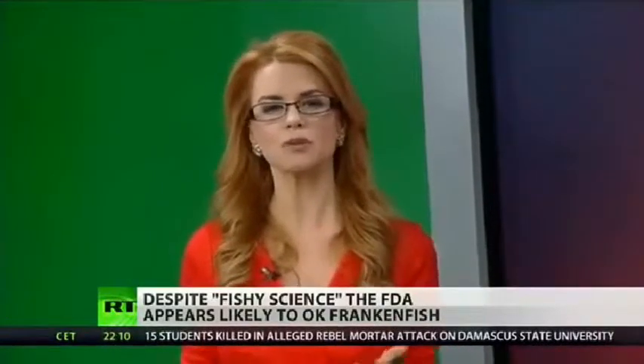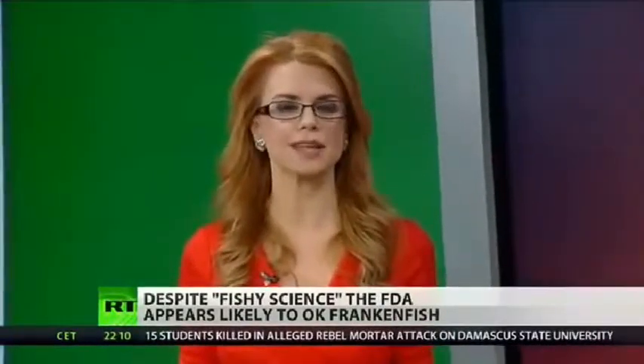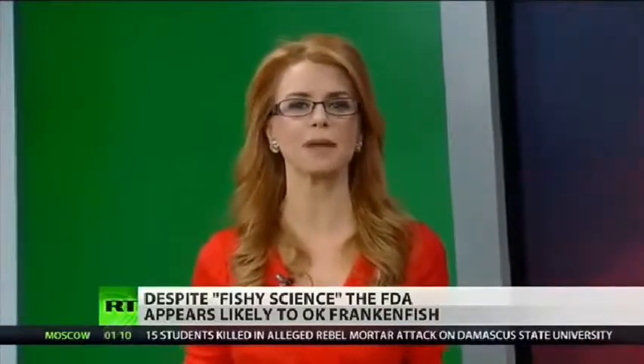Without GMO labeling, consumers would not be able to avoid the new fish when it arrives in grocery stores and fish markets. Do we really want to eat something whose genetic integrity is so questionable that the company making it is afraid it will reproduce with a real fish? You may want to ask yourself: is this fish actually fish?